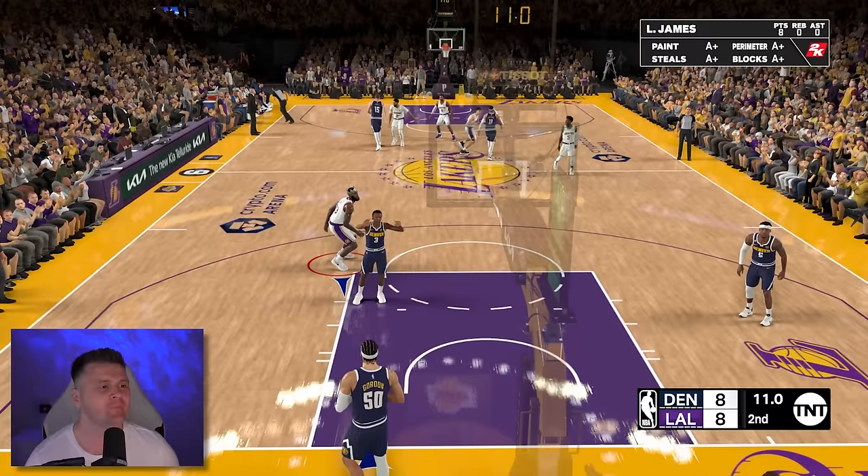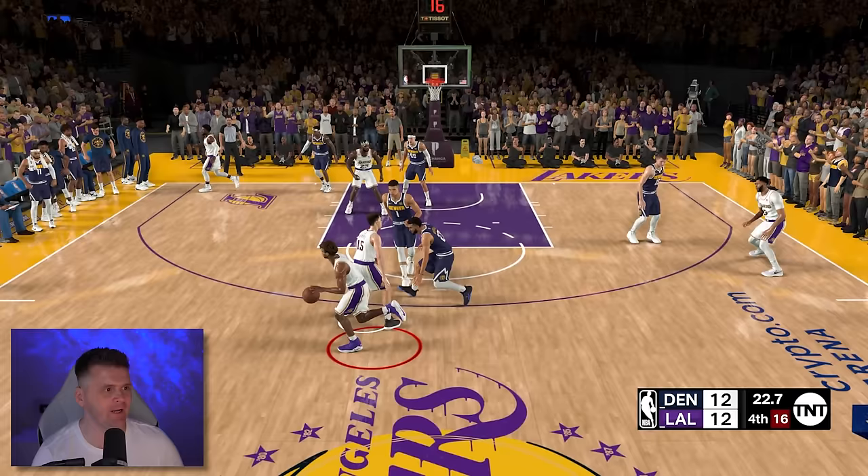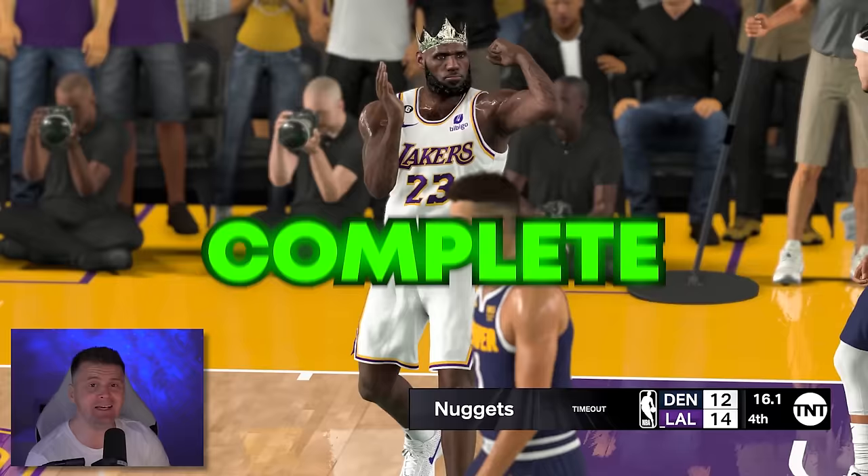I'm loving this duo — this might be one of the best duos in NBA history. Just kidding. With only one more alley-oop dunk needed in the fourth quarter with 24 seconds remaining, we got to do it right now — this is actually to take the lead. Can we do it right here? Final dunk! Let's go! Challenge complete!